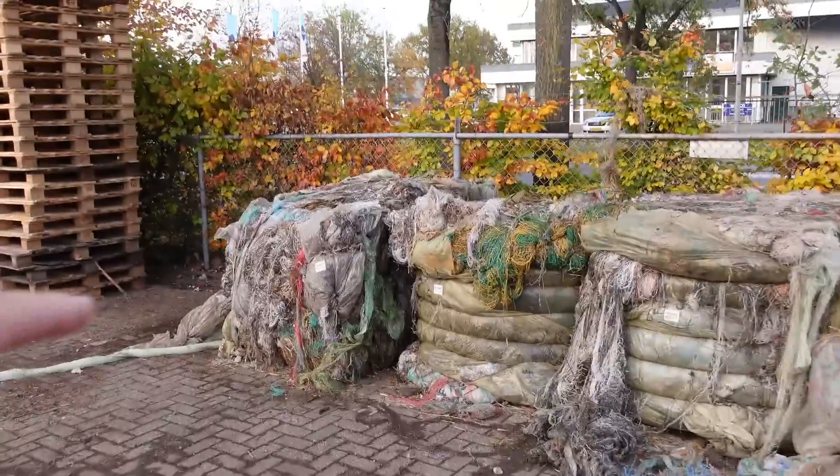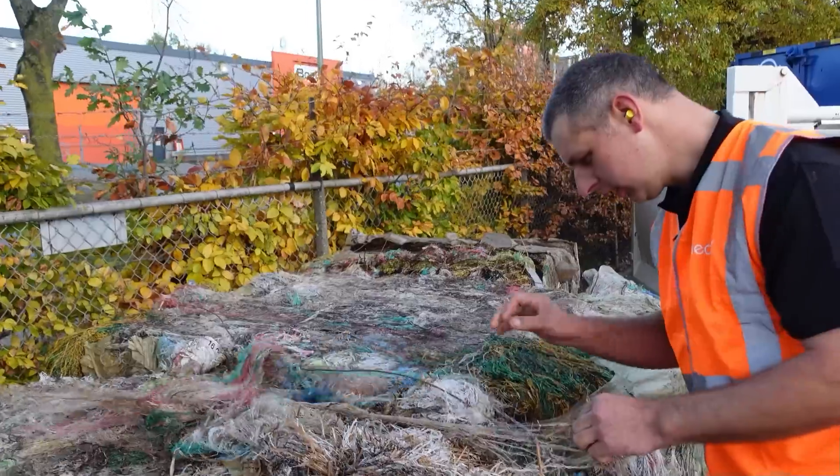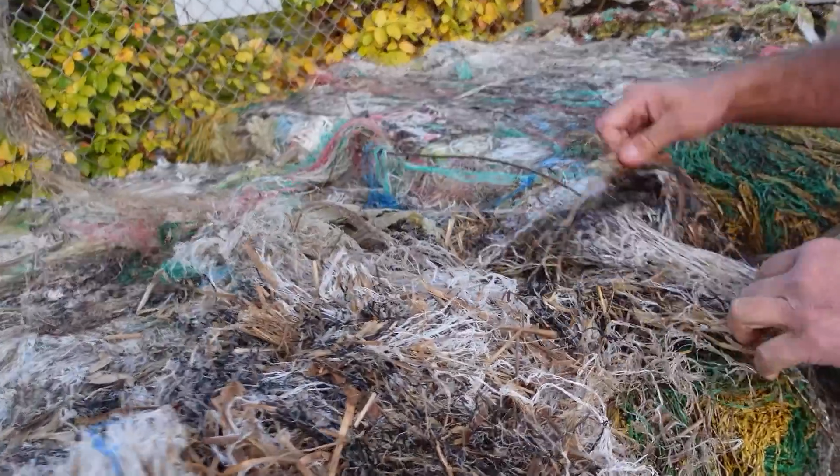We are at Helix in Maastricht in the Netherlands. Before we go in and look around the factory, let's have a look at these bales that have been brought in. These are net wrap bales, tied up with metal wire so they can be transported. Look at this — you can see all the straw in here.